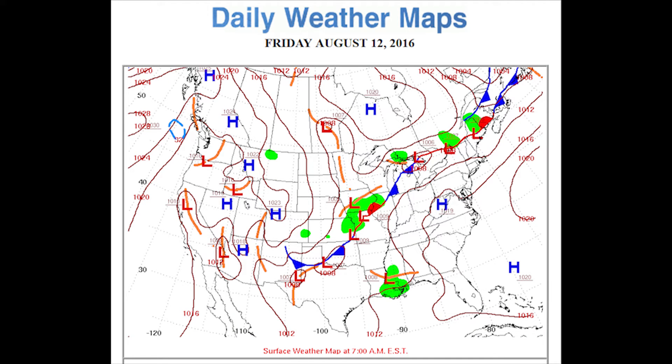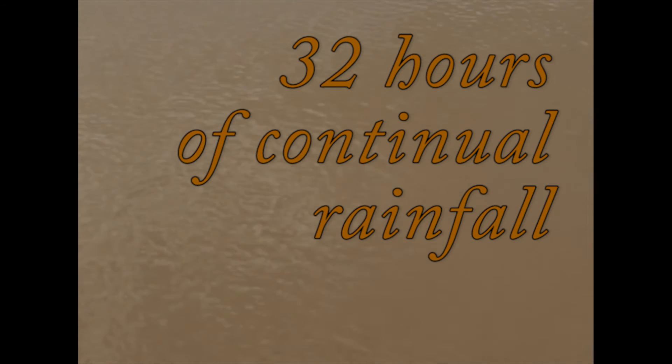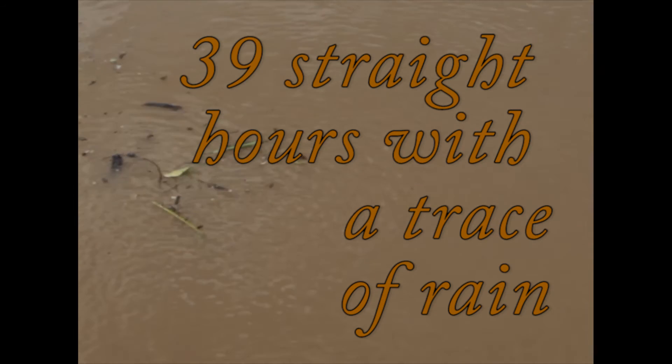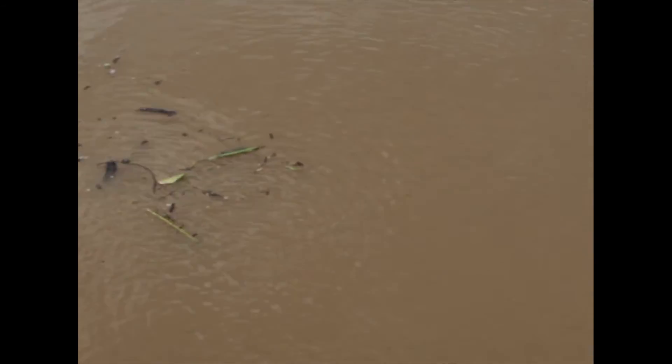The counterclockwise circular circulation around the area of low pressure to Baton Rouge's west had storms moving from north to south; on our east, they were moving from south to north as they rotated around this area of low pressure. It just continued to produce rain — unrelenting. At Baton Rouge, we went for 32 straight hours of rainfall. It started raining Thursday night, rained every waking moment of Friday, and when I got up on Saturday it was raining some more. We went 39 straight hours where we had at least a trace of rain every single hour, and the rainfall totals just kept mounting.